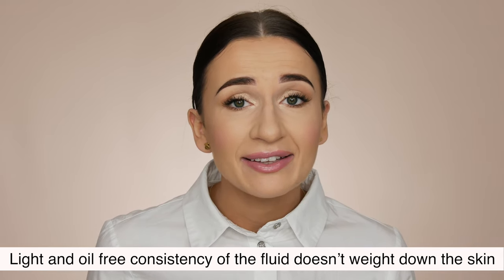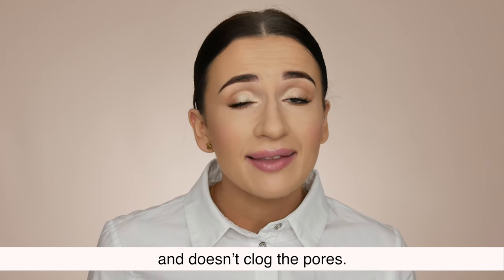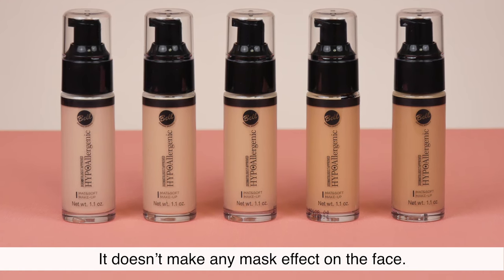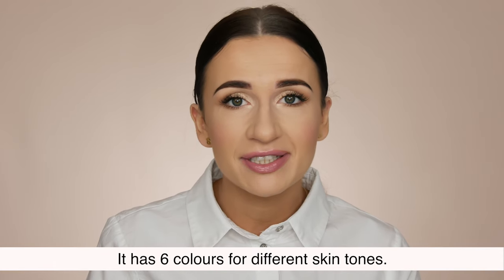Matte and Soft Makeup. The light and oil-free consistency of the fluid doesn't weigh down the skin and doesn't clog the pores. This foundation leaves the skin with a natural look by reducing any imperfections. It doesn't create any mask effect on the face. It has 6 colors for different skin tones.